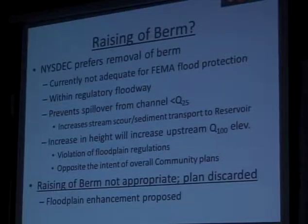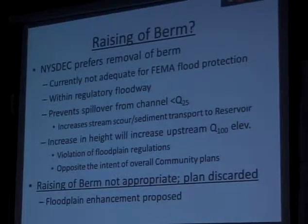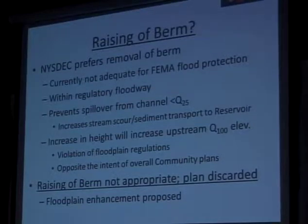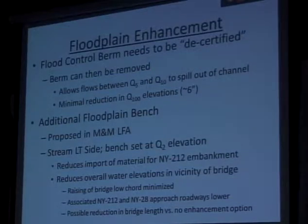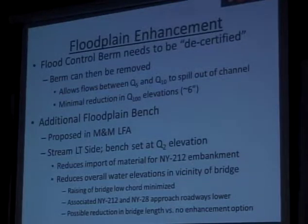A flood control wall would have the exact same reasoning against it. Additionally, a flood control wall would not allow access to the river, which both the town and the county want to keep active as it's a popular fishing area. In the Malona-McBroom Town LFA report, the additional floodplain enhancement that Aaron was showing with the red outline is another part of the plan. But in order to do that, the flood control berm needs to be decertified by the Army Corps of Engineering. The berm can then be removed, and we can over-excavate that berm to provide additional flow area under the bridge for larger storm events.